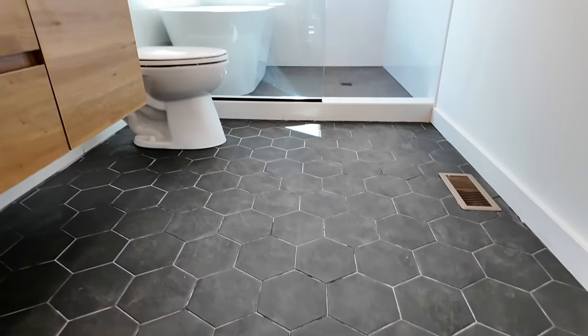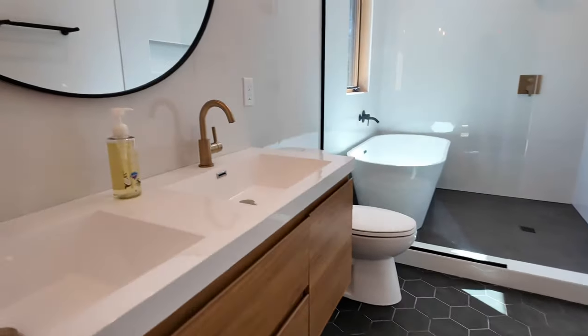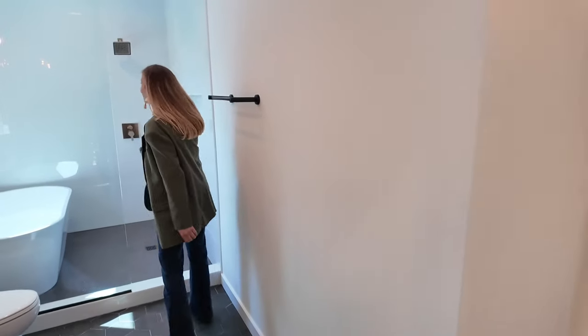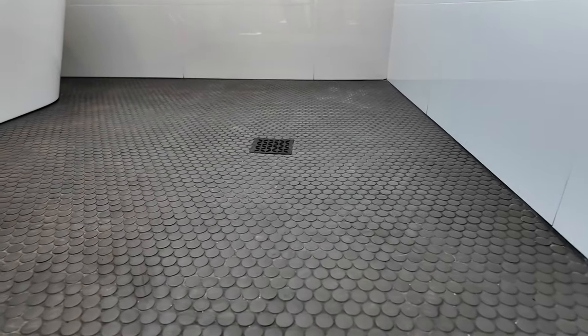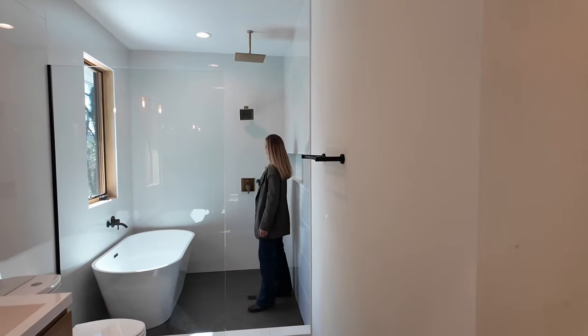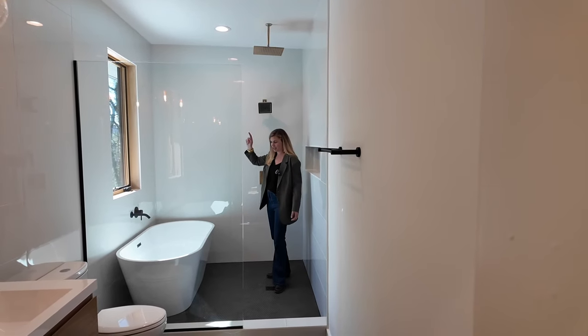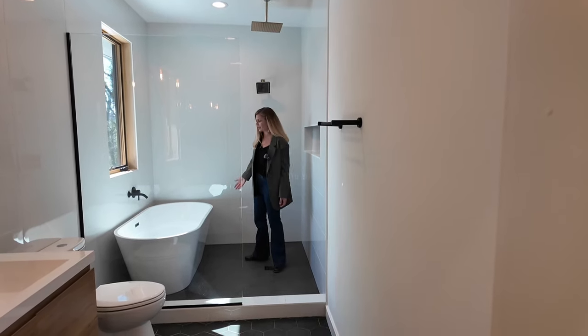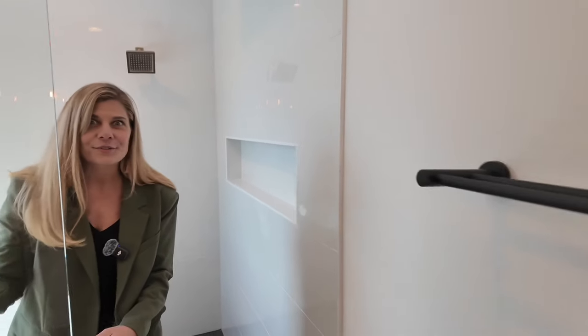You'll find dark hexagon tile on the floor and penny tile in the shower area — and look, it's a shower and a bathtub combined in one! You can shower and make as much of a mess as you want since it just goes into the bathtub anyway. You never need a shower curtain or a door — really nice.